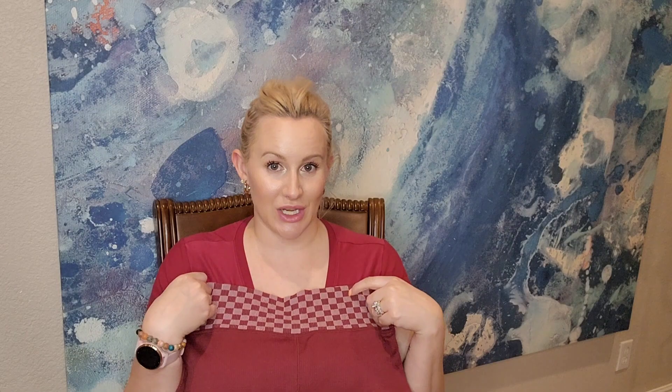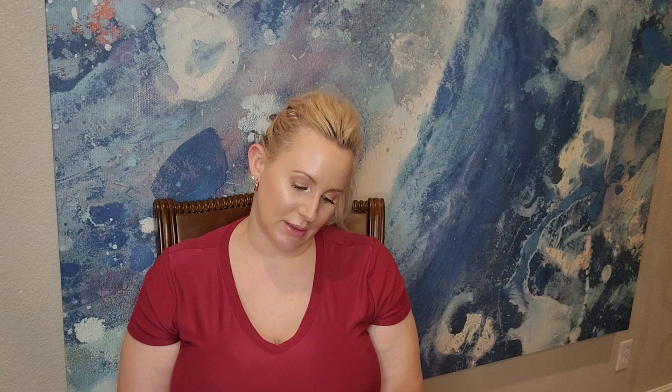I got the leggings that match the sporty top. I hope they fit — they are a ribbed legging so I'm not sure how I'll feel about that, but even if I just wear them around the house. Brand is So, size large, the lounge life seamless pant high-rise legging, and these were $10.50.